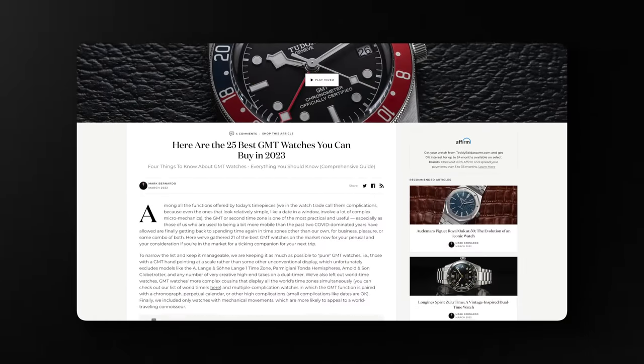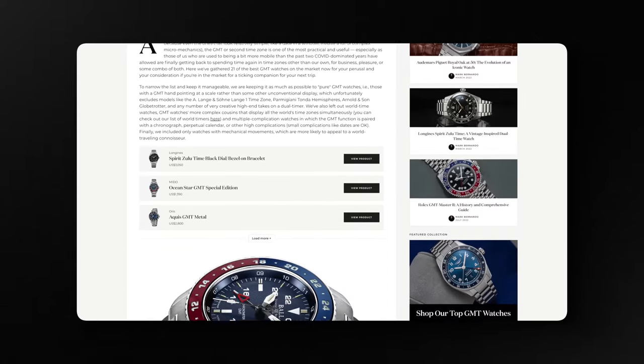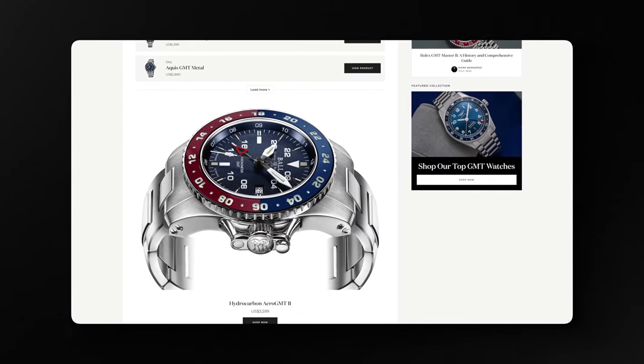Before we jump into this video, if you want more details on the concept of GMT watches, I recommend an article down below looking at some of our top picks for 2023. We have close to 30 watches in that list, with a wide range of prices, looking at things like this Seiko 5 GMT all the way up to some higher price bracket options, and also a lot of stuff in between. It's a great jumping off point for your research.